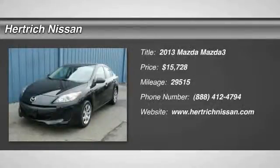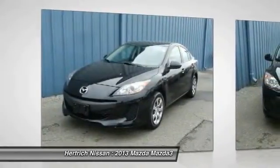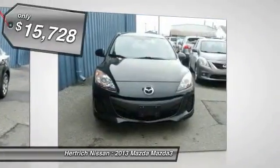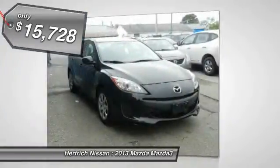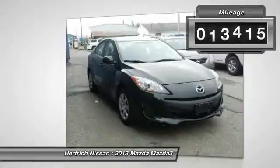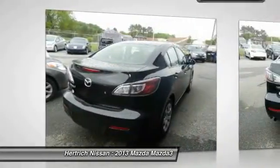This outstanding example of the 2013 Mazda 3 iSV is offered by Hartrick Nissan. The 2013 Mazda offers compelling fuel efficiency along with great value. You will no longer feel the need to repeatedly fill up this Mazda 3 iSV's gas tank, in part because of its superb EPA rating.